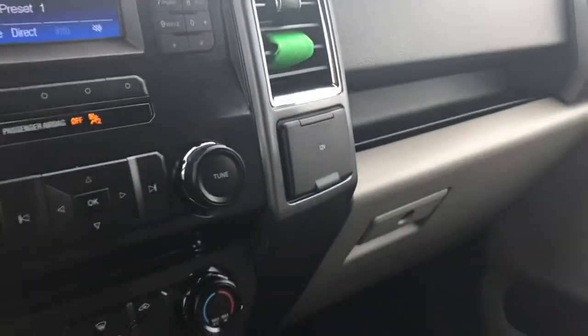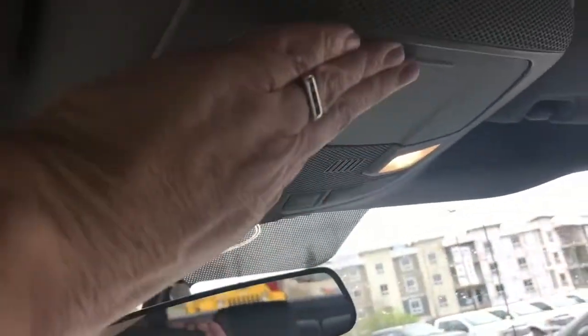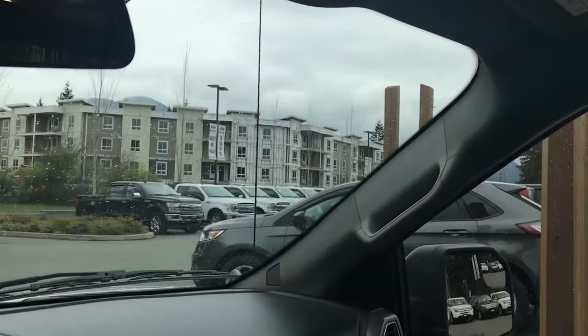You also have a locking glove compartment. Up above is a manually dimming rear view mirror, as well as lighting controls and a sunglass holder. And there's a grab handle on the passenger side — it just makes it easier to get in.